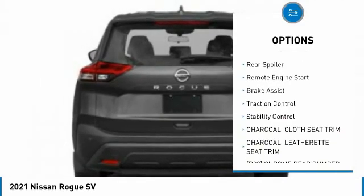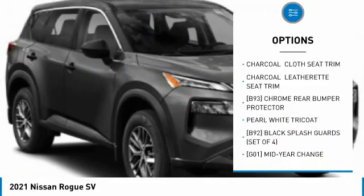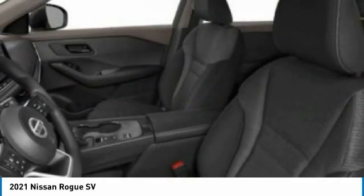All-wheel drive, heated mirrors, aluminum wheels, rear spoiler, remote engine start, brake assist, traction control, stability control. This beauty will make even your house keys jealous — drive it today.